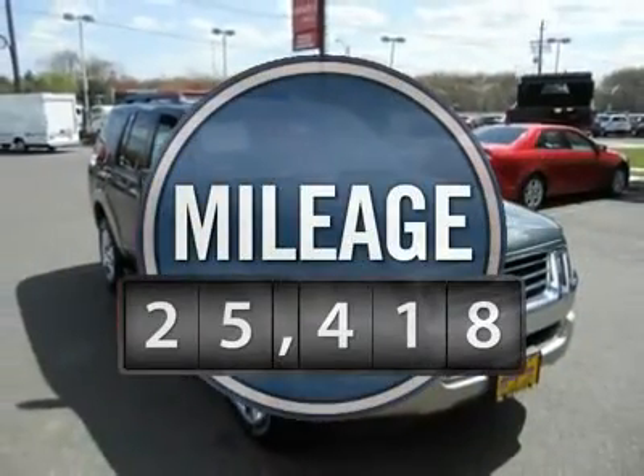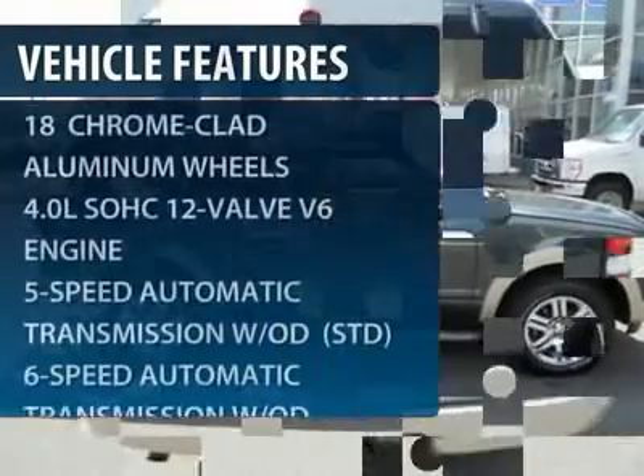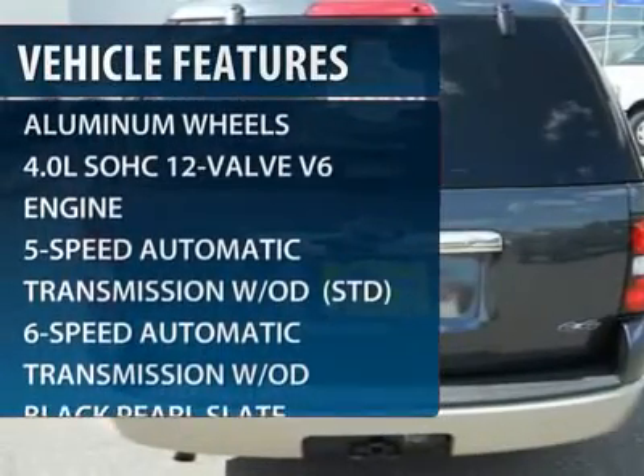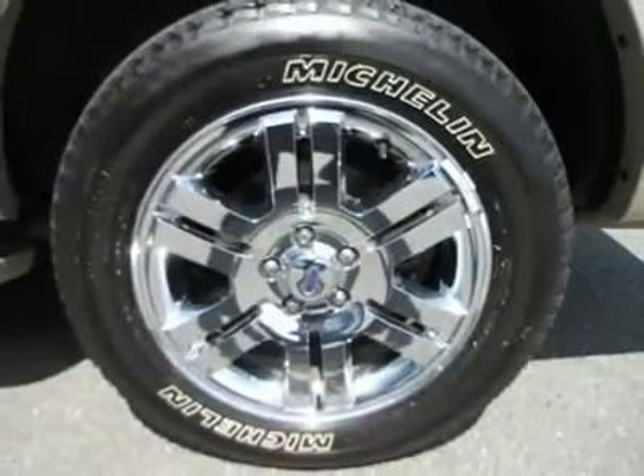This vehicle has less than 30,000 miles. Here are some of this vehicle's great options: steering wheel audio controls, anti-lock braking system, adjustable steering wheel, power steering.